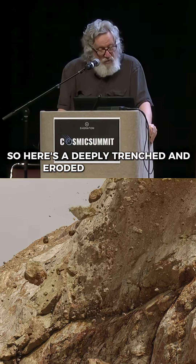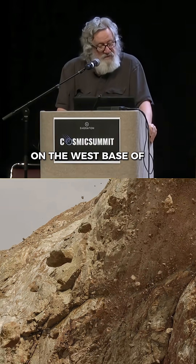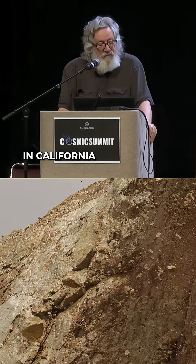Here's a deeply trenched and eroded alluvial fan on the west base of the Panamint Range in California.